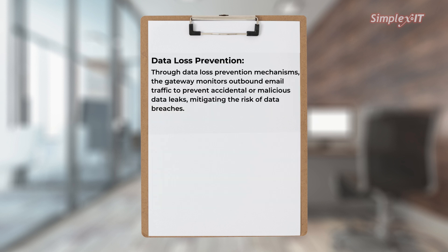Data loss prevention: through data loss prevention mechanisms, the gateway monitors outbound email traffic to prevent accidental or malicious data leaks, mitigating the risk of data breaches.